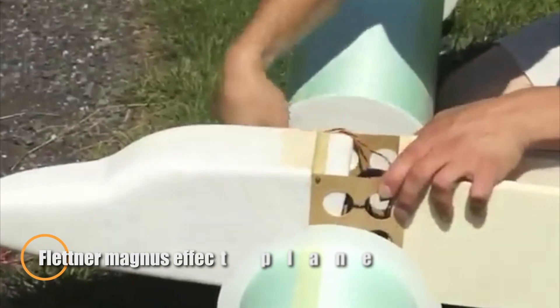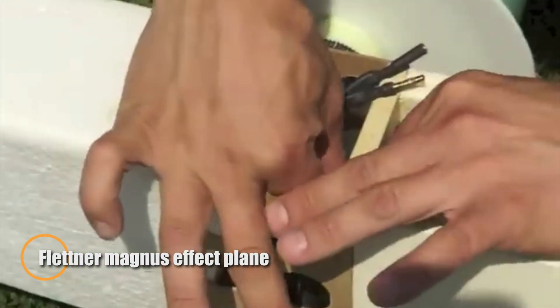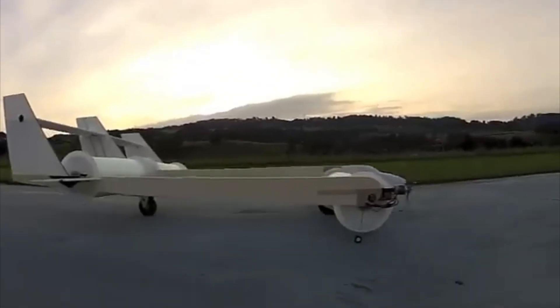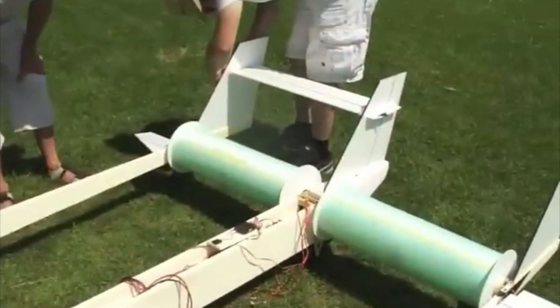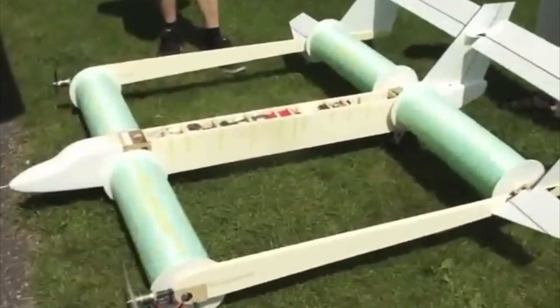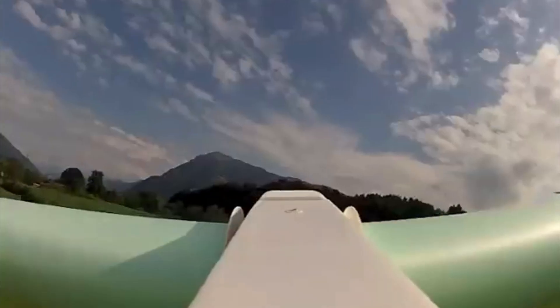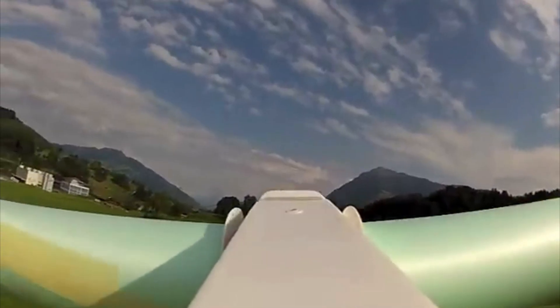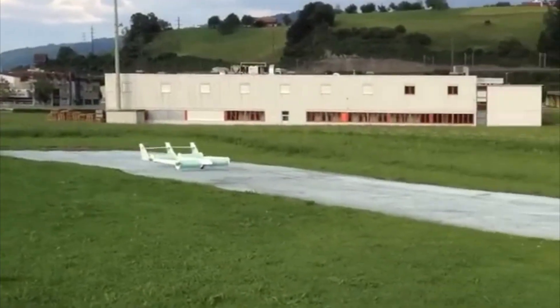This homemade aircraft takes a completely different approach to flight, using Flettner rotors instead of traditional wings. Each rotor is a motor-driven cylinder that spins to create lift through the Magnus effect — the same phenomenon that makes a spinning soccer ball curve in the air. As the cylinders rotate, they change the airflow and generate the pressure needed to lift the aircraft. It's a fascinating example of how physics alone can replace wings and still achieve true flight.